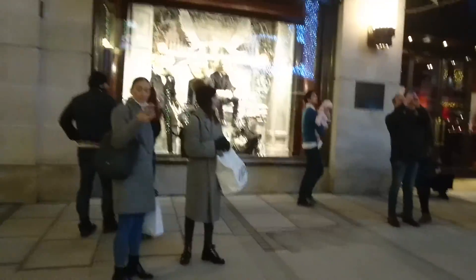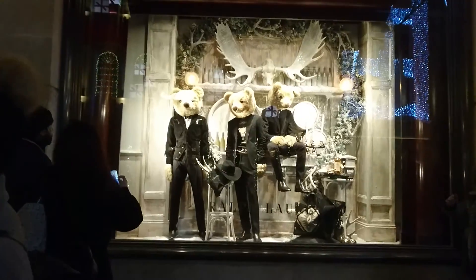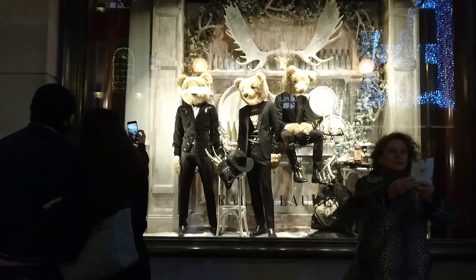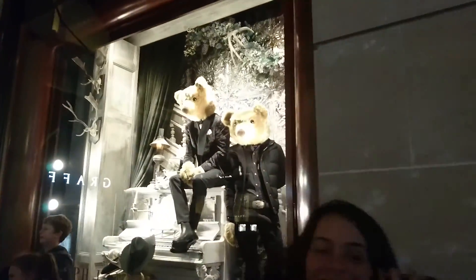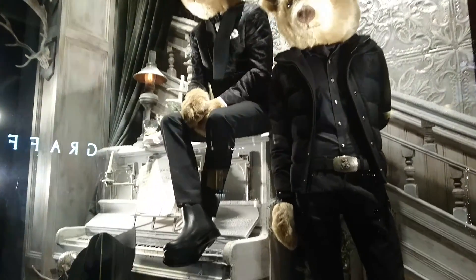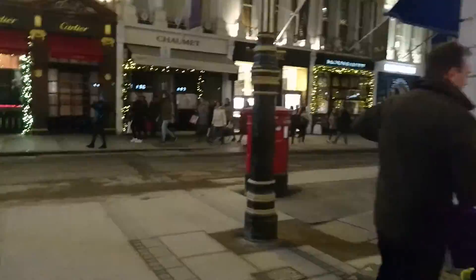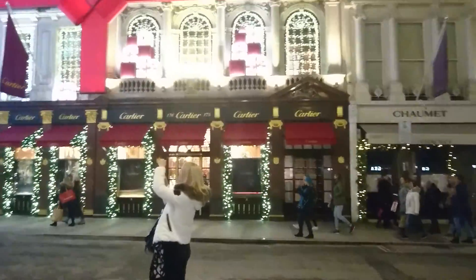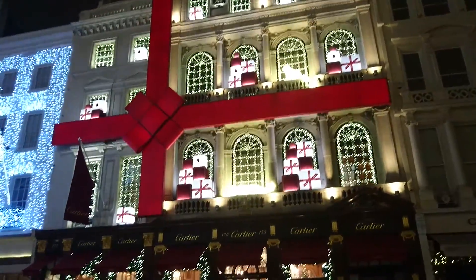I missed some more teddies — look. More teddies over here. All done up like a present.